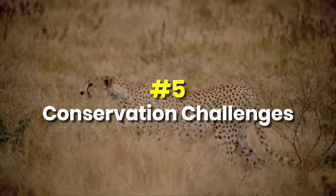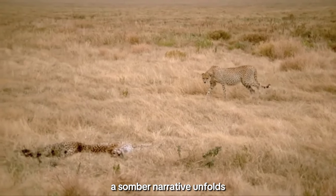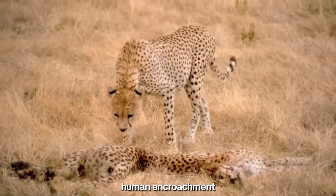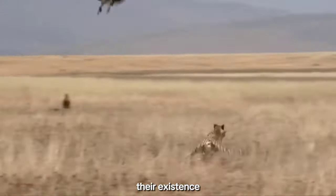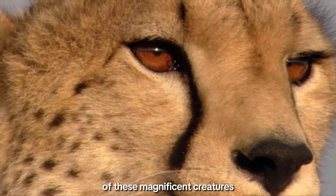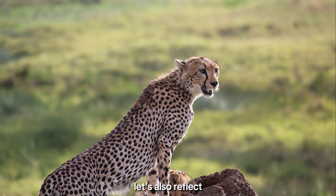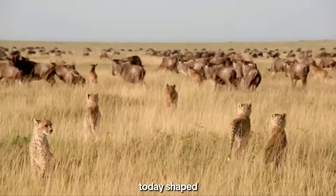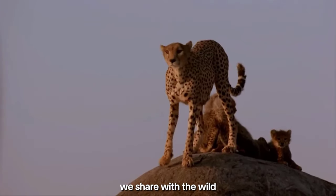Five: conservation challenges. Beyond the drama of the savannah, a somber narrative unfolds. Cheetahs face formidable challenges — human encroachment, habitat loss, and conflicts with farmers cast shadows over their existence. As we marvel at their hunting prowess, let's also reflect on the pressing need for conservation efforts. Our choices today shape the destiny of the cheetah, and it's a responsibility we share with the wild.